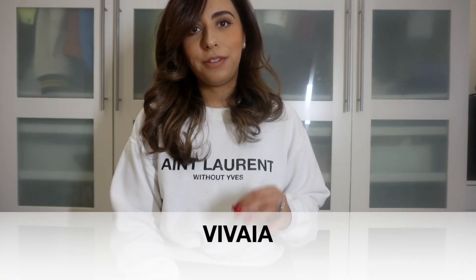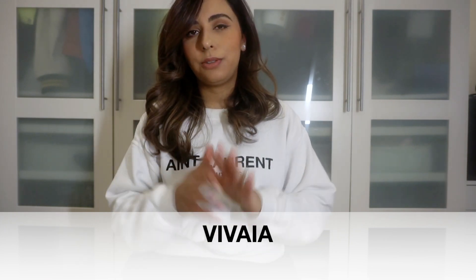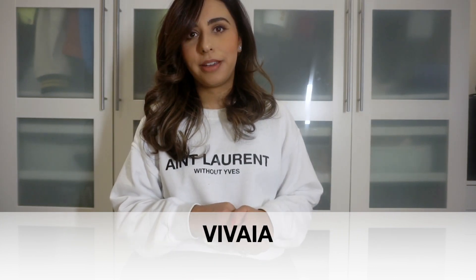Before I get into the Hermes shoes, I'm going to share with you a brand called Vivaya. They specialize in beautiful footwear — you've probably seen them online with other influencers. I've seen Sophie Shohet, Maria Dragonova, and Fashionly Amy feature them. I was quite intrigued and they did reach out and kindly gifted me two pairs of shoes, which I got to choose myself.